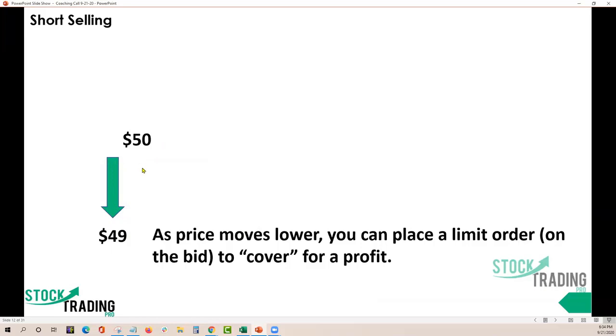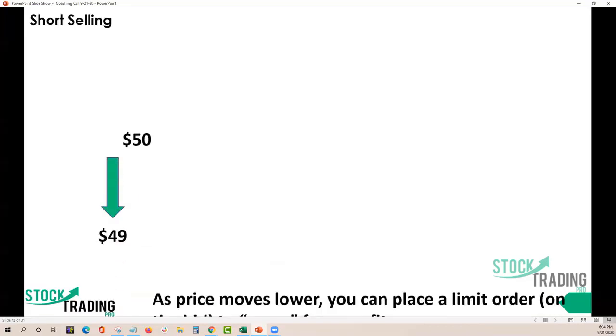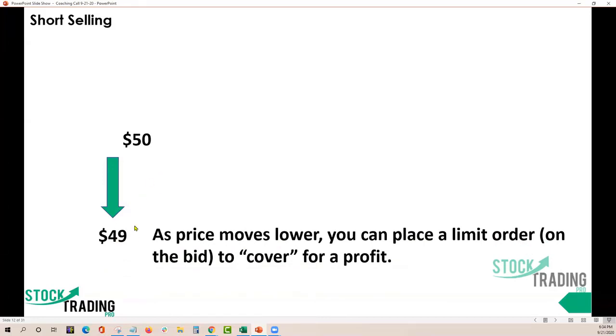As price moves lower, you can place a limit order on the bid to cover for a profit. Sell short is entering the trade; covering means you're buying it back. While the stock is going down with red candles, David can place a limit order at $49. People are hitting the bid as it's going down because they're panicking. So he advertises at $49 waiting for somebody to come hit that bid and sell it to him so he can cover that short sale. That's the best case scenario.